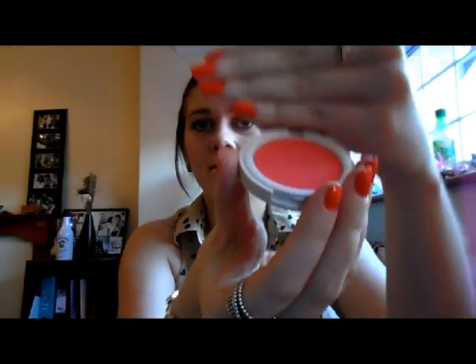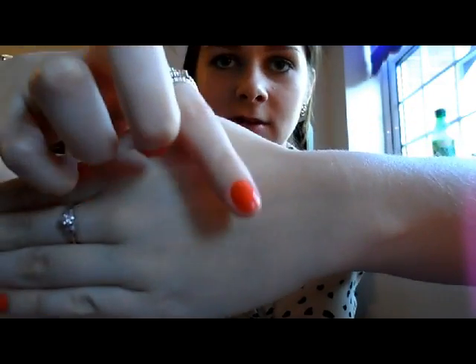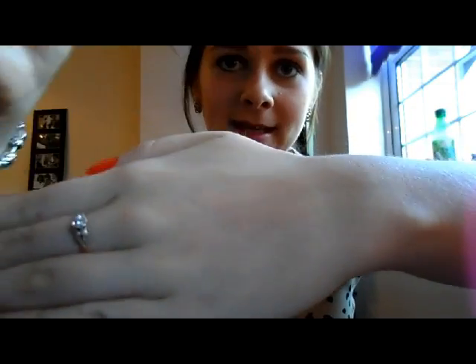My Topshop Blush in Neon Rose. I've just discovered this and I'm really loving the formula. It's really bright but it rubs in really well — it goes on cream and then automatically rubs into a powder. It's just amazing. You can't even see that now, that's how well it rubs in. It's really quite sheer, but obviously it's buildable. So I'm loving that.